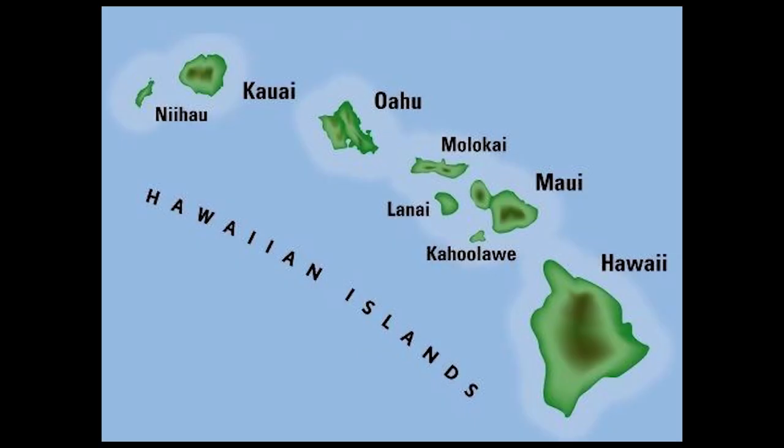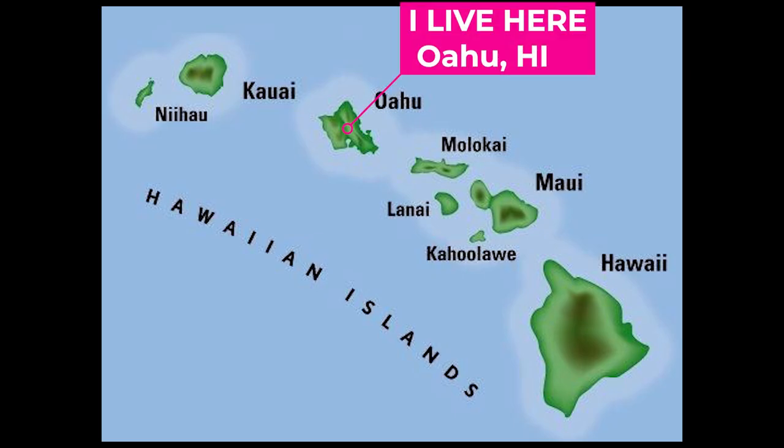The eight Hawaiian islands consist of Hawaii, Kaho'olawe, Maui, Lanai, Moloka'i, Oahu, Kauai, and Ni'ihau.